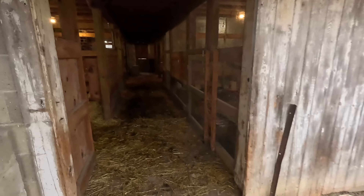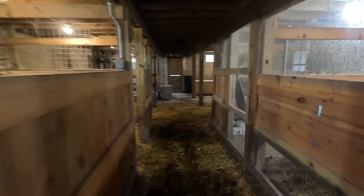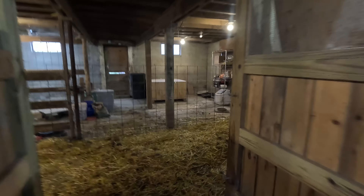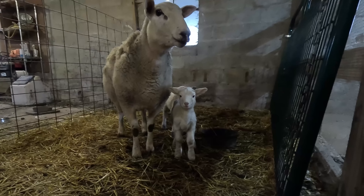I just got up this morning a little bit ago, let the animals out, and one of the ewes did not come out of the barn. So I thought I'd go back and check on her, and look what we have.